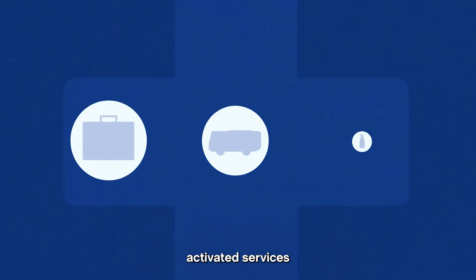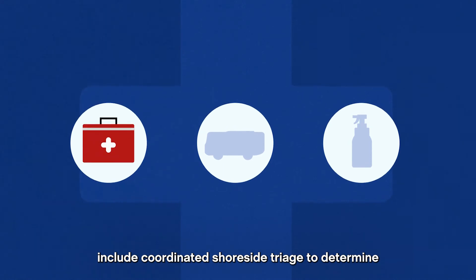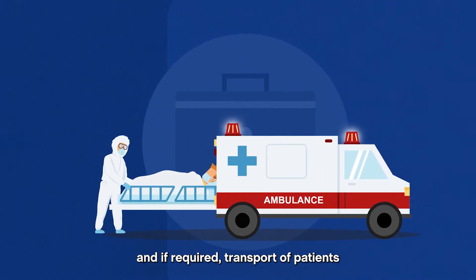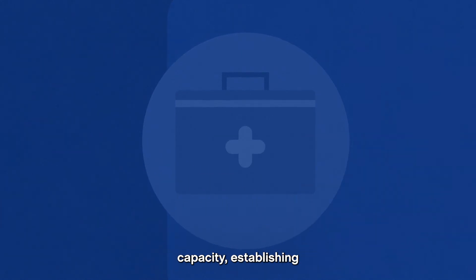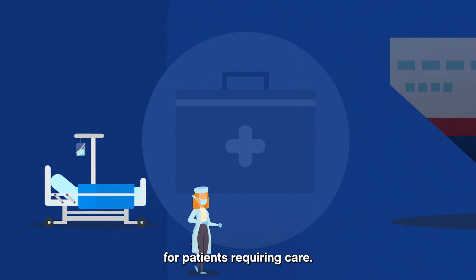Depending on the circumstances, activated services include coordinated shoreside triage to determine the appropriate action for each guest and crew disembarking, and if required, transport of patients to hospital by ambulance for care, or depending on local hospital capacity, establishing a shoreside medical facility for patients requiring care.